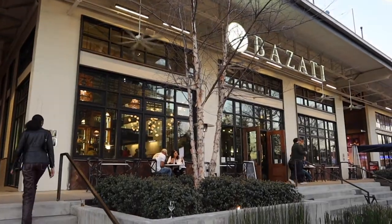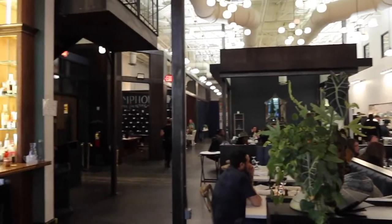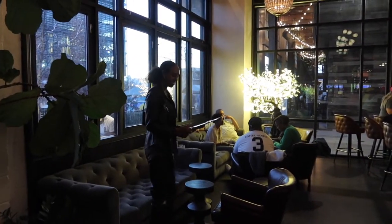Starting with the Brasserie at Bazzotti. This is a beautiful two-story restaurant featuring French cuisine downstairs and amazing Mexican cuisine upstairs, and both have exquisite drinks.